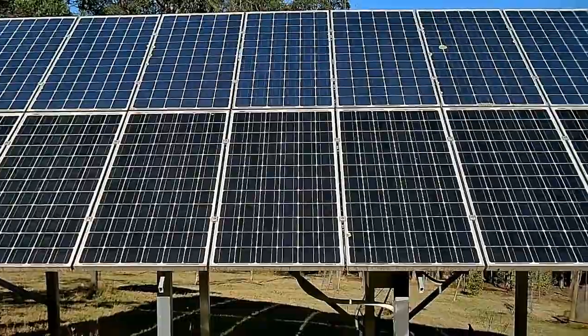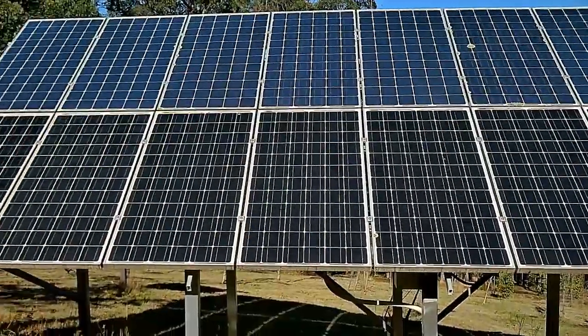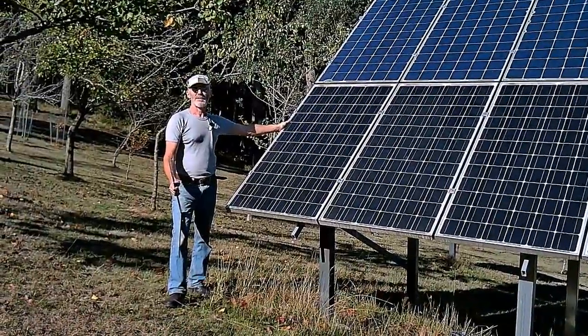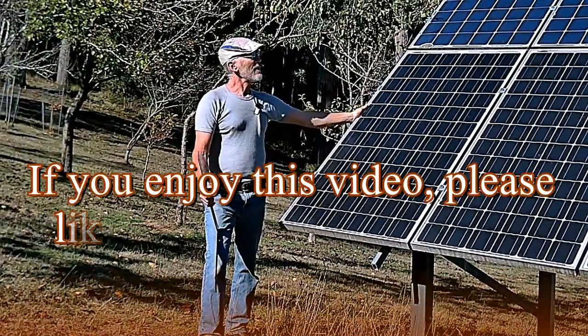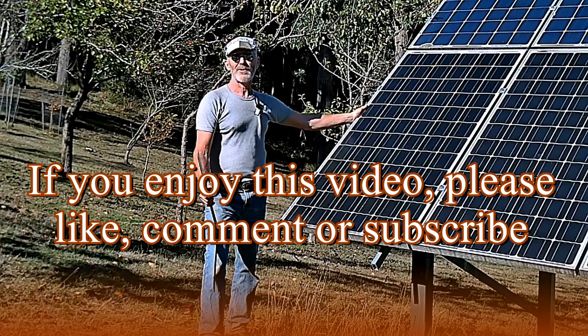...cost me about 400 bucks — you'd be hard to believe it. All secondhand panels, about 200 watts each, super cheap to buy. They're fantastic to power a small residential house.